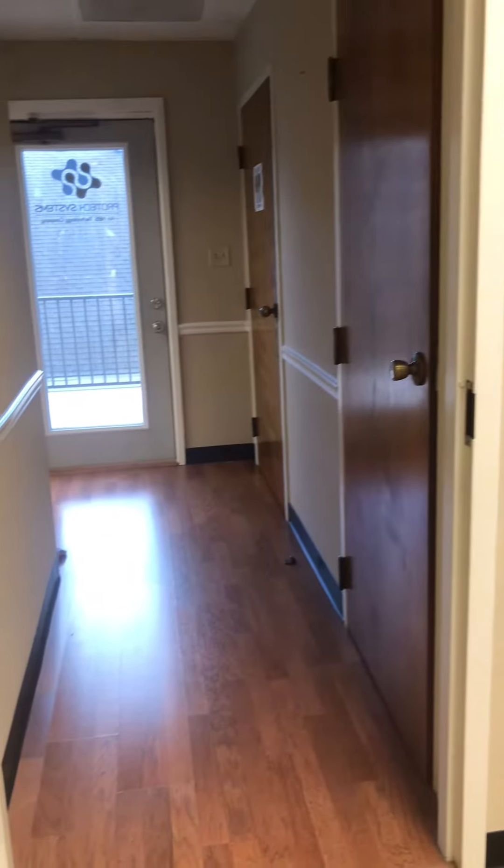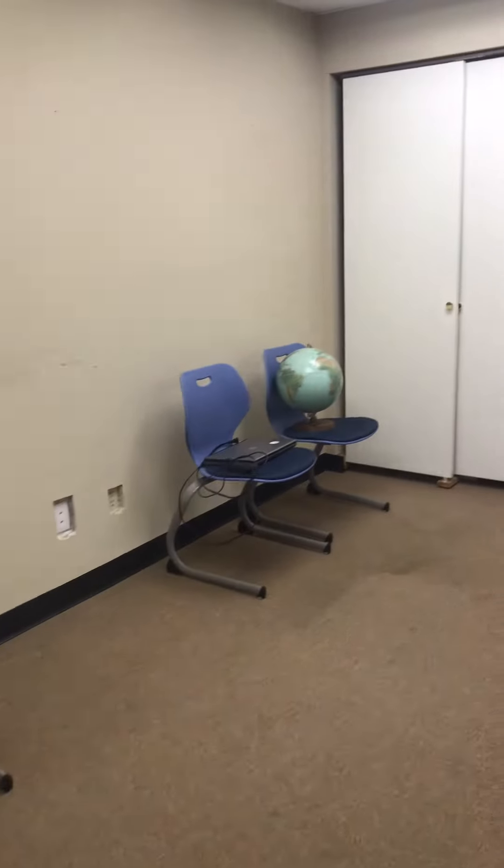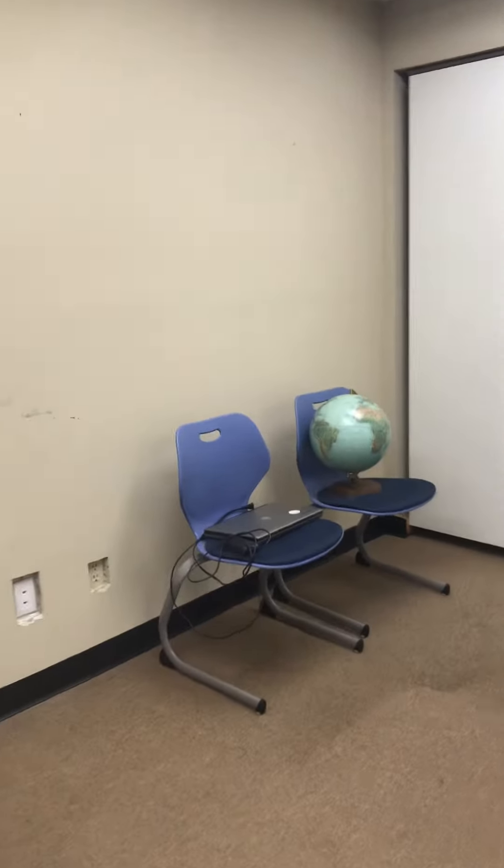We have the large room — debating on putting that door back or not. This is going to be divided in half, basically a middle school side and a high school side. It's going to be space-themed and I'm going to do some nice painting in here. There's a nice little ugly closet we have to figure out a couple different things to do with.